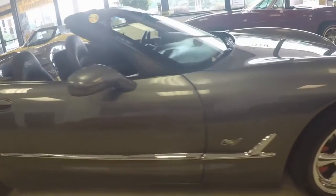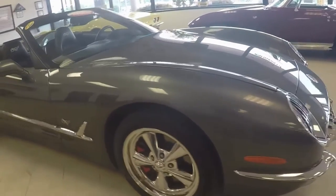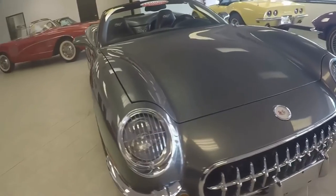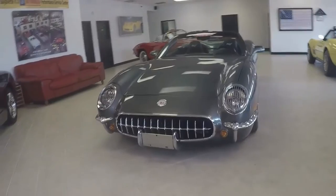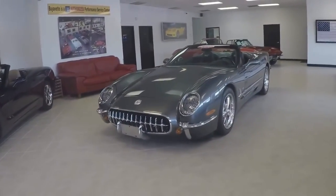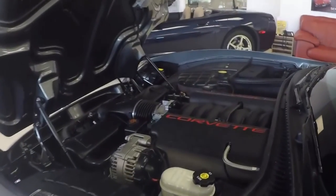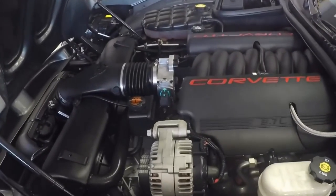This car is a gorgeous, gorgeous car. Shows extremely well. Not likely to meet another one at any kind of traffic light or event. Thirteen-tooth grill. By the way, the top is black. Here's a little look underneath the engine compartment — very nice, all stock.